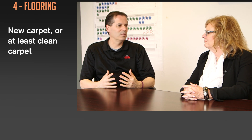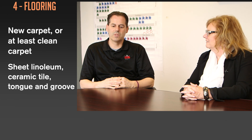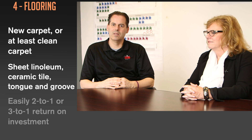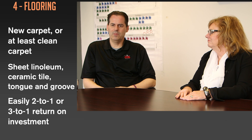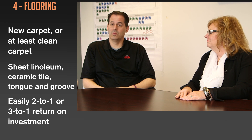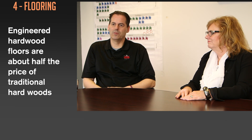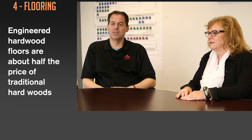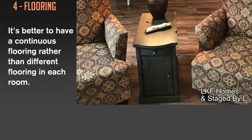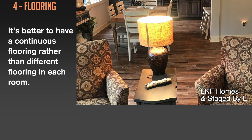The other thing besides landscaping and paint is flooring. Even if it's new carpet, cleaning the carpets, sheet linoleum, ceramic tile, tongue and groove flooring is now a big thing. That investment is two or three to one on the dollars that you spend. I'm seeing a trend towards more hardwood floors — with engineered hardwoods you're seeing two to three dollars a square foot, whereas natural hardwood is going to be four to seven dollars. When you run the same flooring throughout the whole house it makes the space look larger.